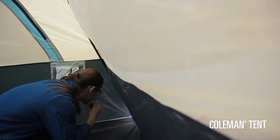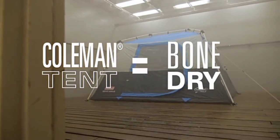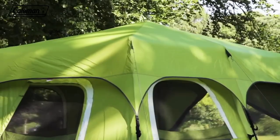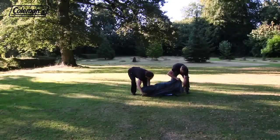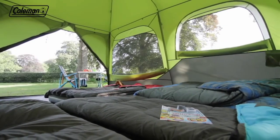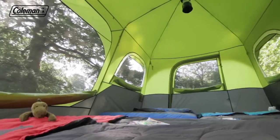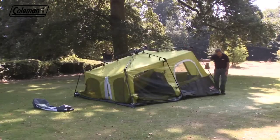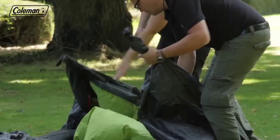An integrated vented rainfly offers added protection from the rain and improves airflow without the need for extra assembly. This backpacking tent is made from rugged Polyguard 2X double-thick fabric that stands up to the rigors of the outdoors, so you can use it reliably season after season. This six-person tent offers enough room for two queen-size airbeds and comes with integrated storage pockets. When it's time to go home, the camping tent packs away securely in the included expandable carry bag with an easy-peel rip strip for easy packing.